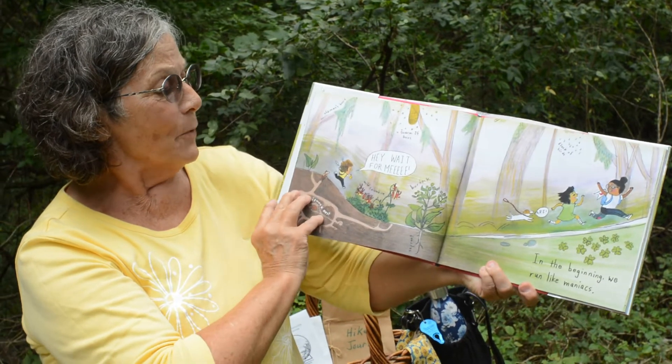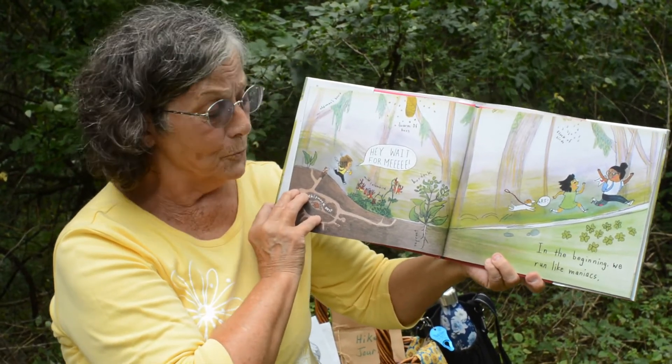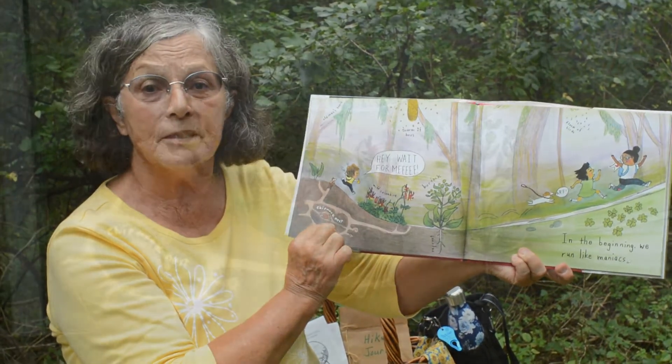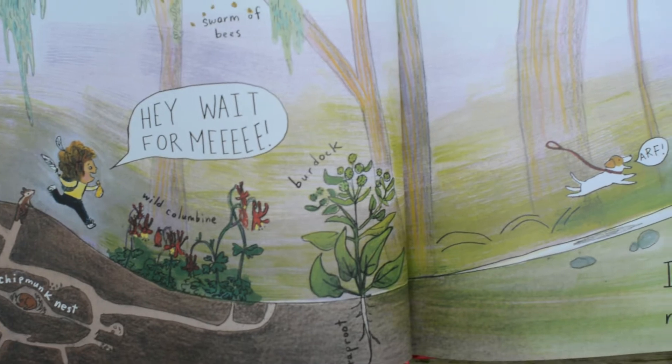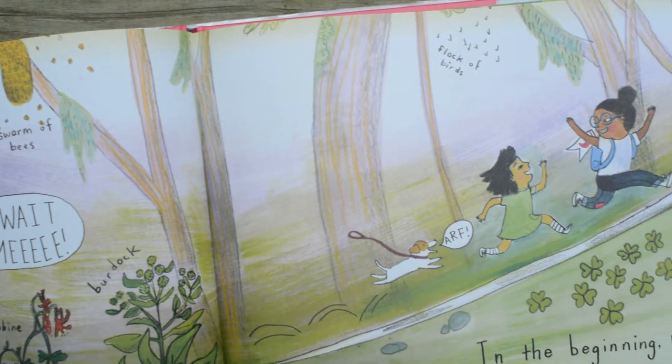Hey, wait for me! In the beginning, sometimes we run in the woods. But if we do, we'd miss seeing the chipmunk's nest. We'd miss seeing the bees. We might not see the birds or the flowers.